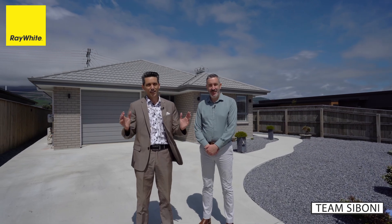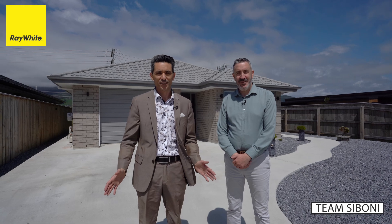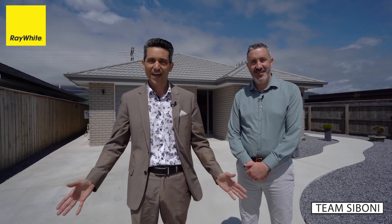Perfect for first home buyers, investors, even families. If you like what you see and need further information, don't hesitate to contact us or pop into the open home. We'd love to see you there, and remember — you can always trust Team Siboni!